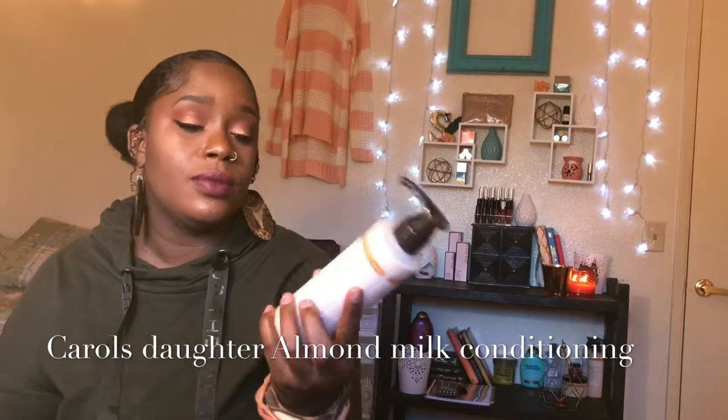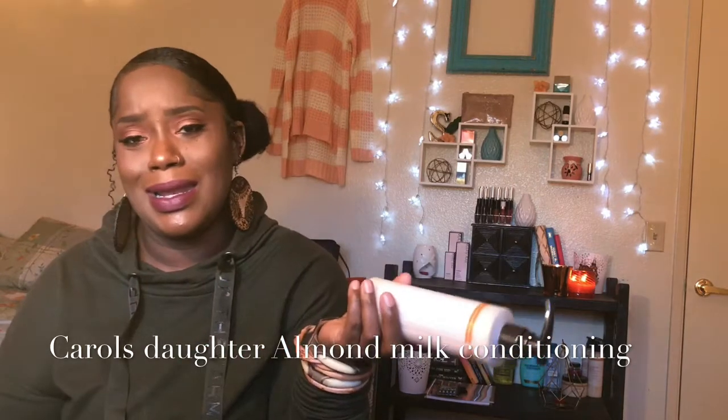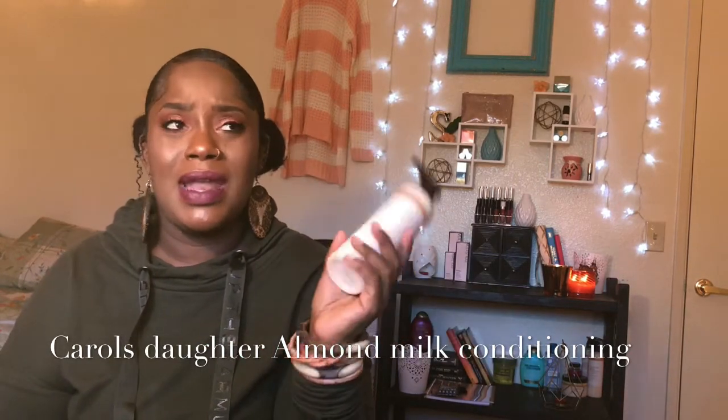I bought a Carol's Daughter almond milk product — there was another Carol's Daughter with clay that I already used up. I got that on clearance from CVS for $3.49. The almond milk one smells like cocoa butter, like old school Palmer's cocoa butter with the brown top — the big jug you'd get for two dollars that lasts forever.